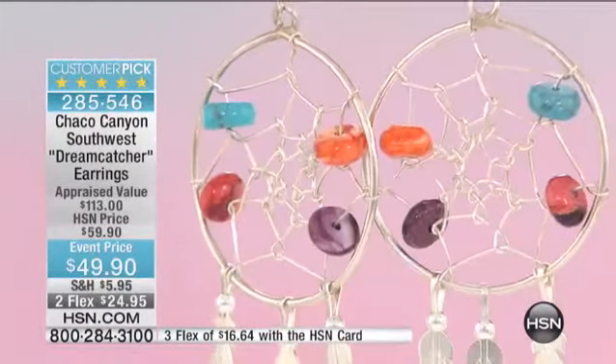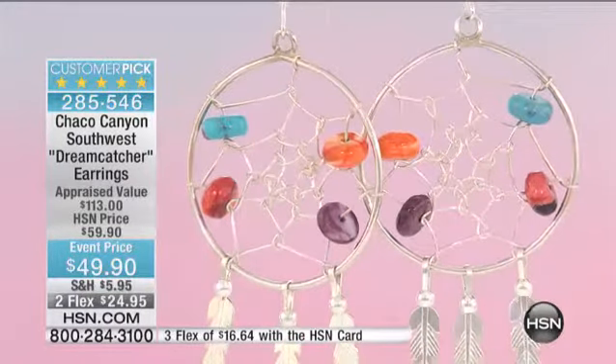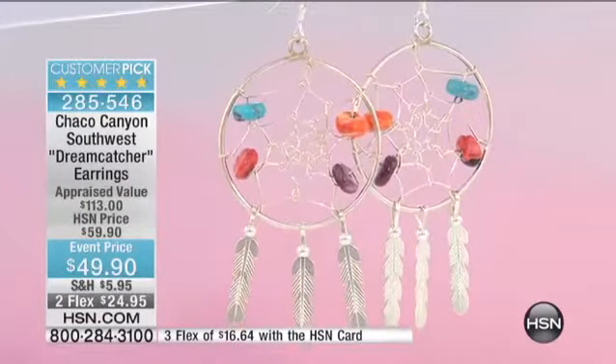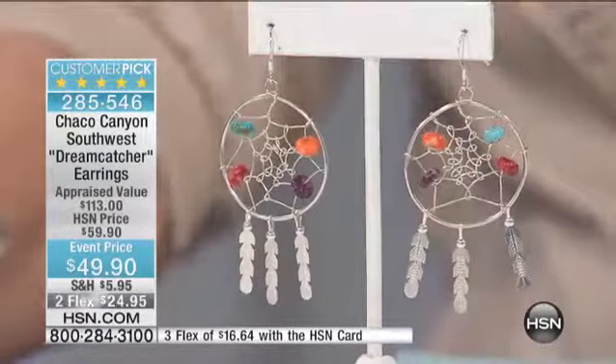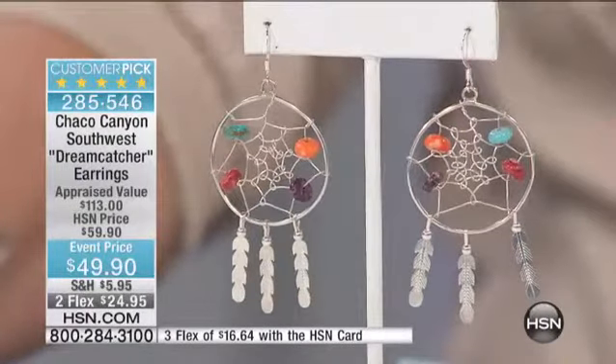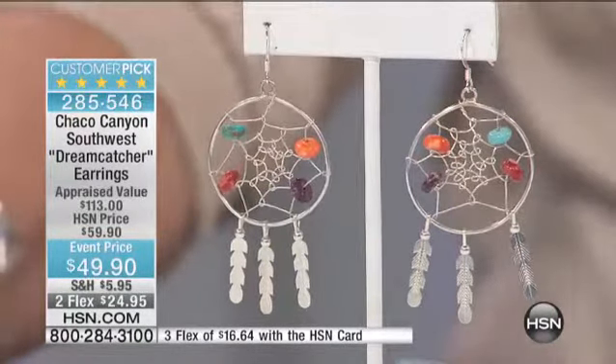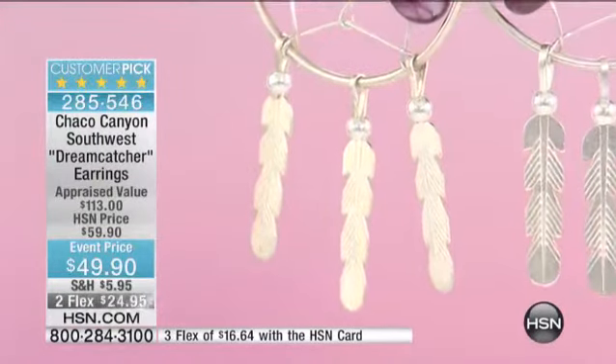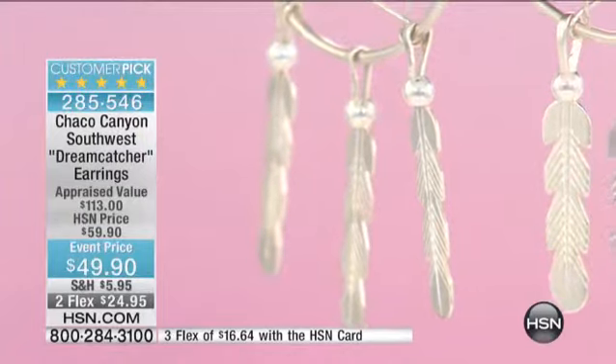The gemstones in here — that gorgeous orange shell, the purple shell, the red shell, and then the Kingman turquoise. These are all the ingredients, everything that makes up the pieces. That Kingman turquoise is mined right here in the United States of America, so you have true American history in every single one of these pieces. And when you look at a piece like this, especially with the feathers — all the feathers were hand carved and hand cut by the artisan. What you see there is true Native American skill and craft.